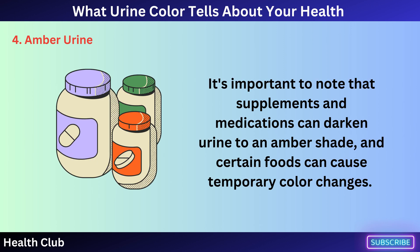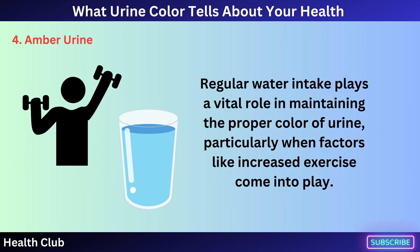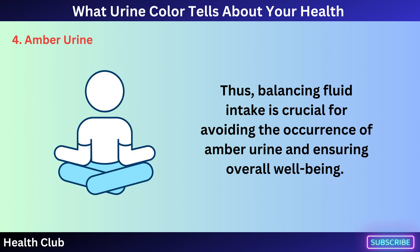It's important to note that supplements and medications can darken urine to an amber shade, and certain foods can cause temporary color changes. Regular water intake plays a vital role in maintaining the proper color of urine, particularly when factors like increased exercise come into play. Thus, balancing fluid intake is crucial for avoiding amber urine and ensuring overall well-being.